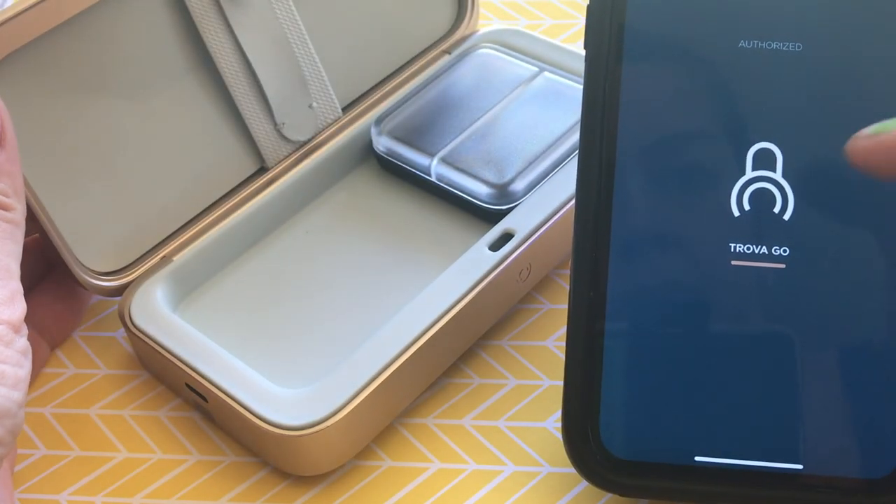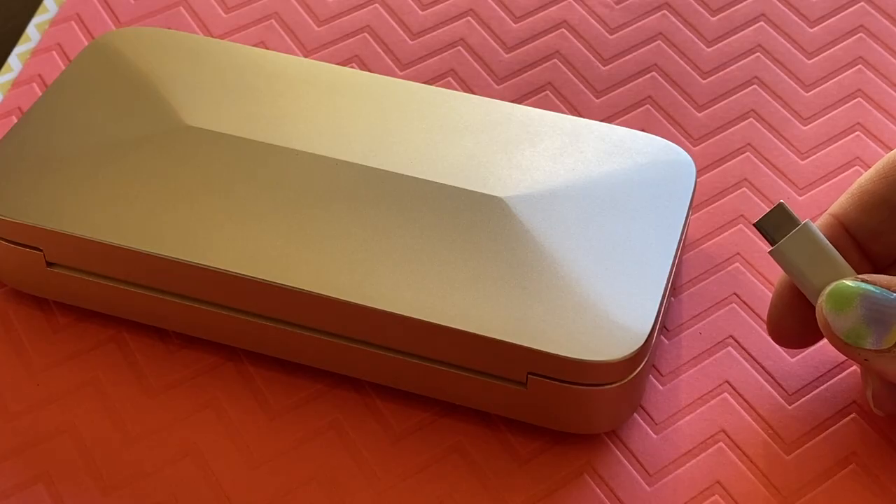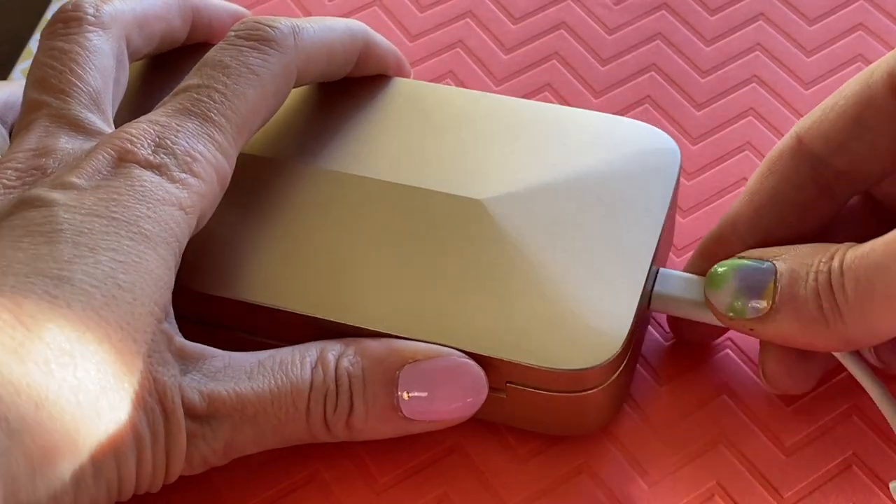The app will also notify you if the Trova becomes disconnected from your phone or if you accidentally leave it open. You can also check the battery status inside the app. In my testing, after about two weeks, I still had about 25% battery left. You can recharge your case by plugging it in with the included USB-C cable.